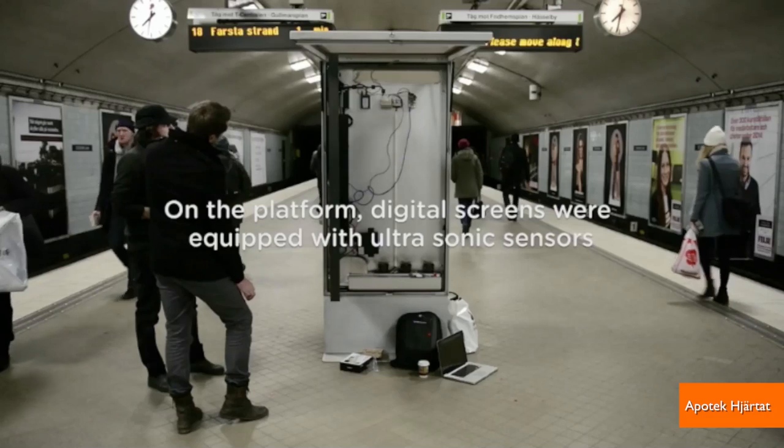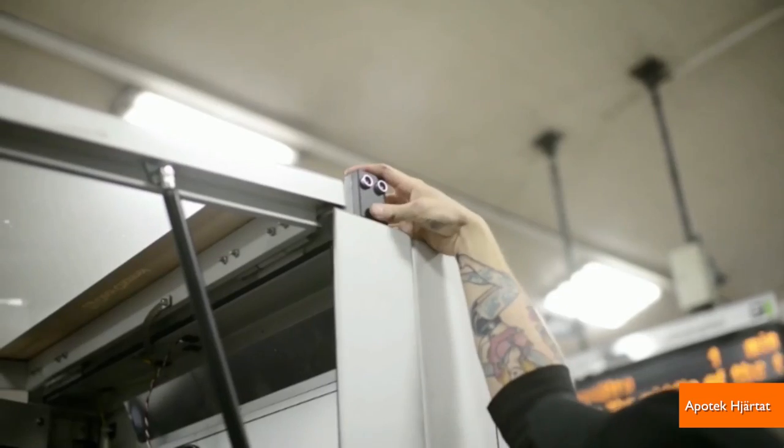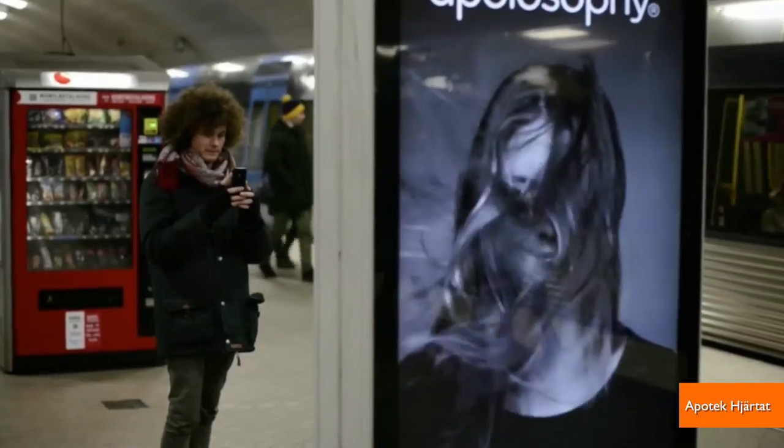Swedish hair care brand Apotec went to subway platforms in Stockholm and placed digital screens outfitted with sensors that can detect when a train is approaching. So when the train whooshes in, the model in the ad's hair blows around at the exact same time, as if blown by the train.